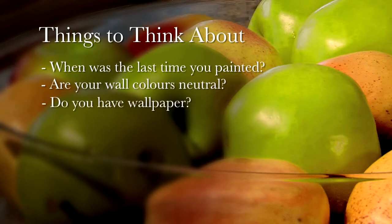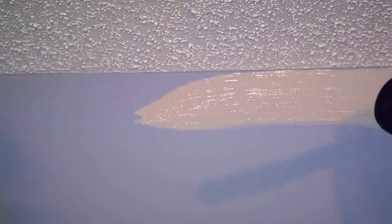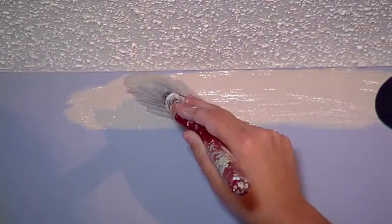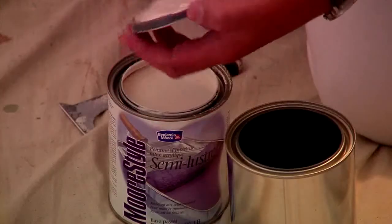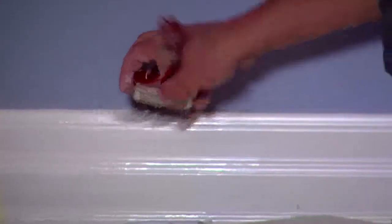Do you have wallpaper? What is the condition of your doors and trim? Don't forget these areas because that extra bit of time and effort will show the buyer that your home has been well maintained. How do your ceilings look? When you put a fresh coat of paint on your walls and trim, your ceiling may end up looking dirty, so don't forget to paint the ceiling as this will give the room a clean and finished look.